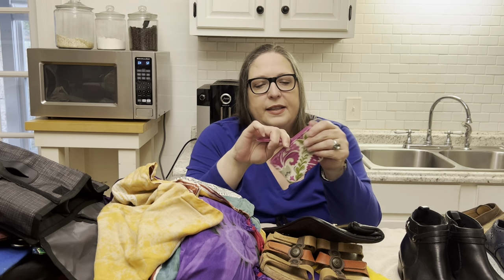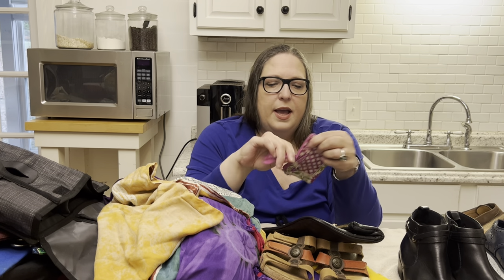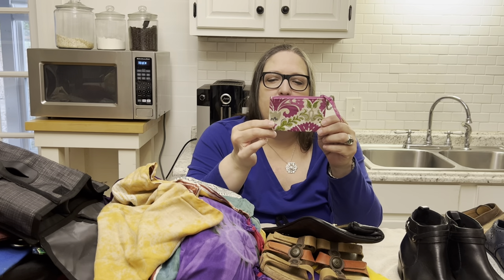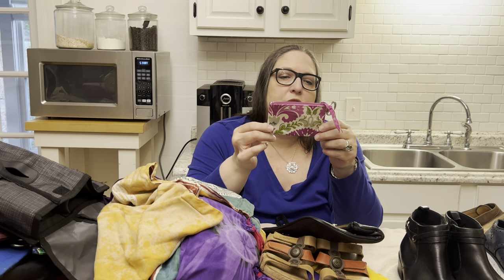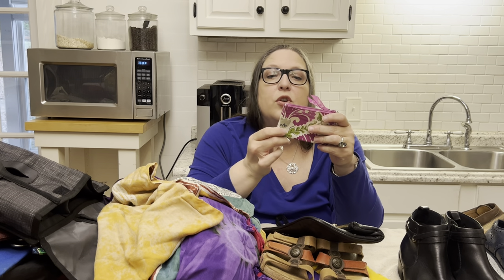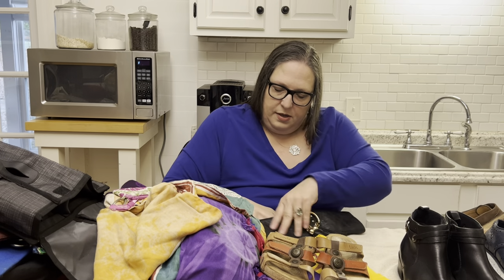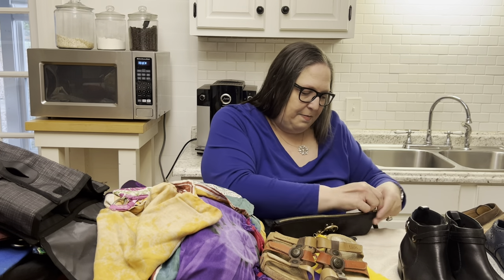Then we have a Vera Bradley little card wallet and coin purse. I've told Bryn she should be picking these up every time they're in good condition. This one is in good condition — I wouldn't say excellent, but good.